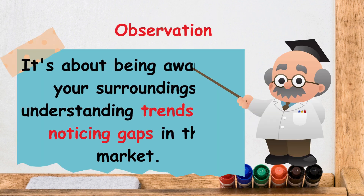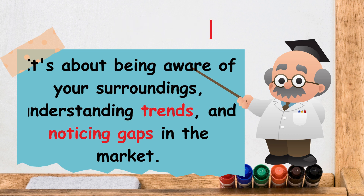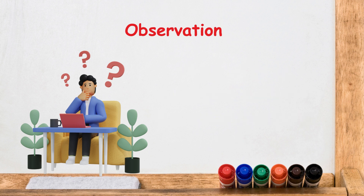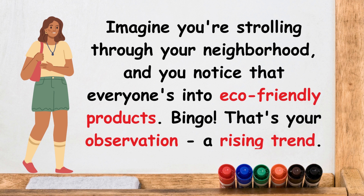Step 1 is observation. It's about being aware of your surroundings, understanding trends, and noticing gaps in the market. Think of it as detective work for the entrepreneurial mind. Imagine you're strolling through your neighborhood and you notice that everyone's into eco-friendly products. That's your observation — a rising trend.